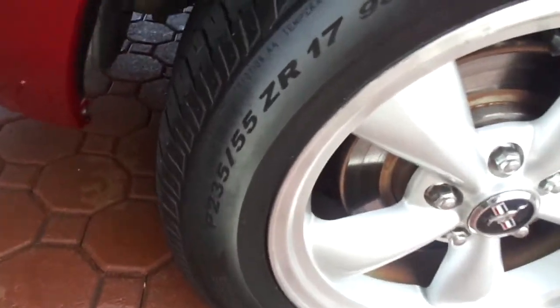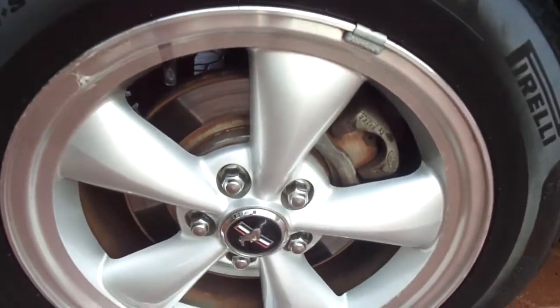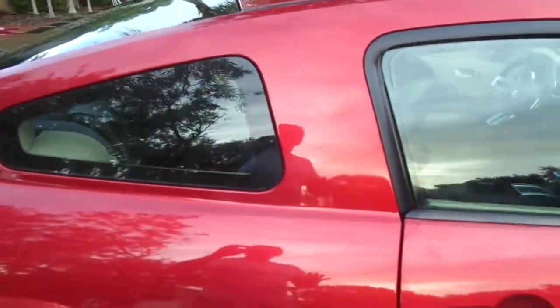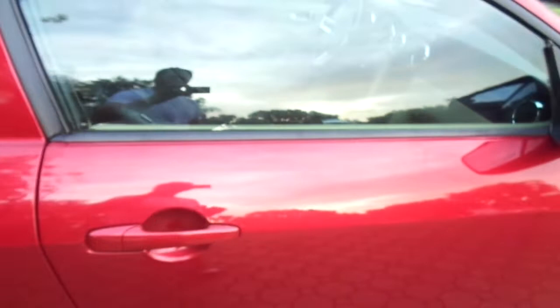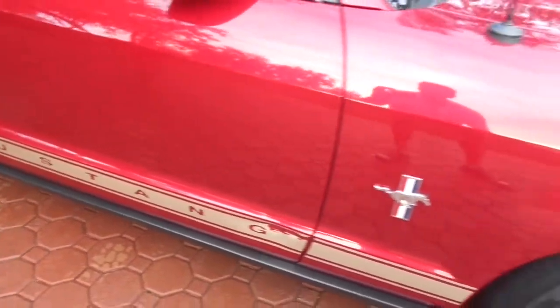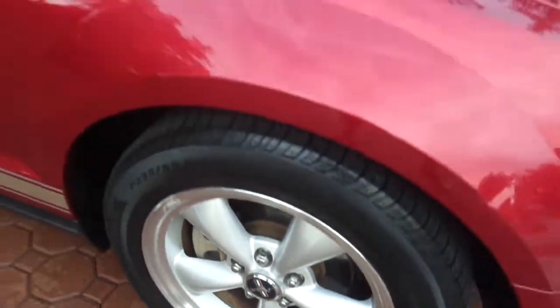It's got super nice P235/50 ZR 17-inch tires, and the Mustang wheels are absolutely spotless — not a mark on them anywhere. All factory paint, no accidents, clean AutoCheck. Just a super nice car, very hard to find in this kind of condition, with only a few imperfections on it.